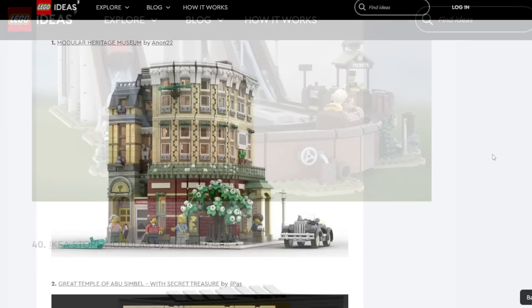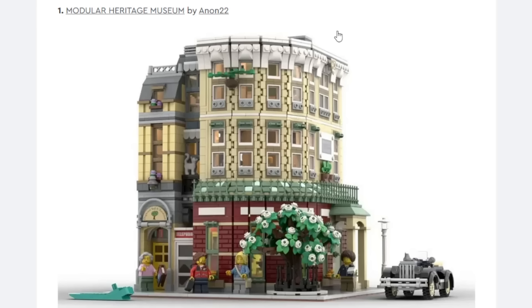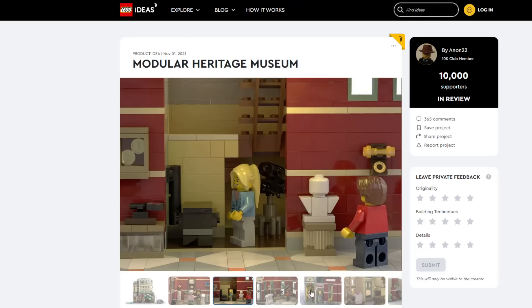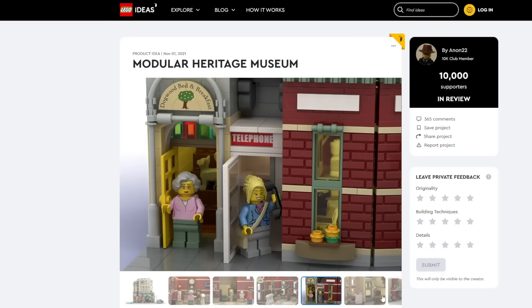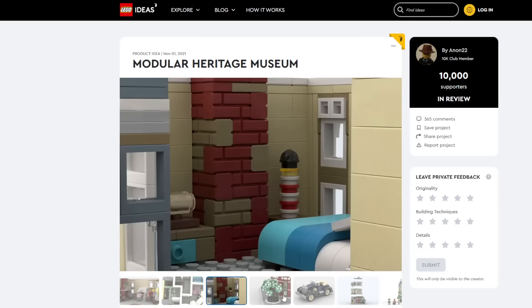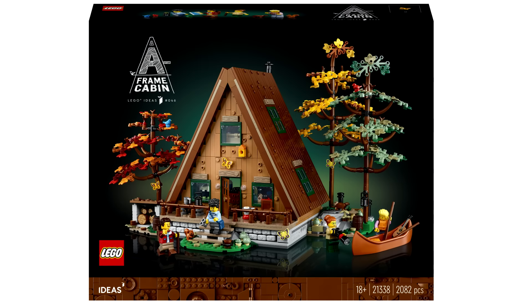Starting with the Modular Heritage Museum — the design is something I don't think they're going to make. LEGO rarely makes anything modular for LEGO Ideas. I say whether it's likely or not likely to become a set. This one I don't think is likely because there have been so many modular ideas that have reached 10K and none have been selected before. While it looks absolutely lovely, I don't think they'll select it as the first modular building LEGO Ideas project. There are buildings similar to modulars, like the Old Fishing House or the A-Frame Cabin, but not a straight-up modular building like this.